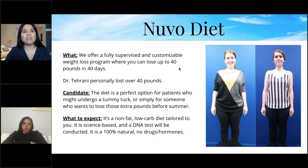The Nouveau Diet is science-based — a DNA test is conducted to find out which diet route is best for your individual body. It is 100% natural with no drugs or hormones. It's great for those going for a tummy tuck or liposuction and want to go the extra mile with diet to completely transform. Best of all, you don't need a gym — as long as you stick to your diet, you will lose the weight.